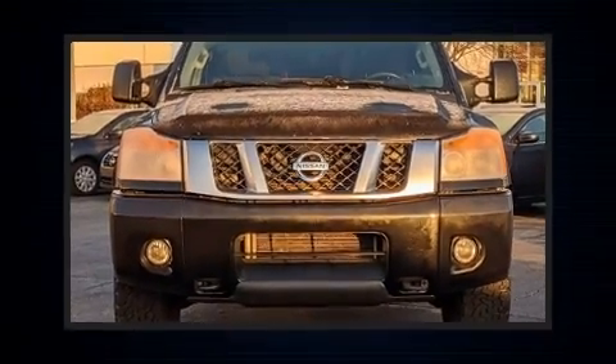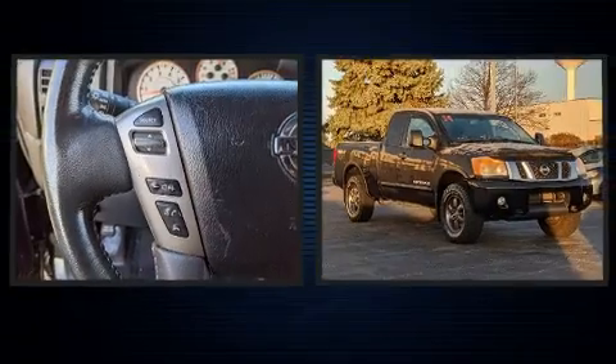The 2014 Nissan Titan. This four-door, five-passenger truck still has less than 80,000 miles.